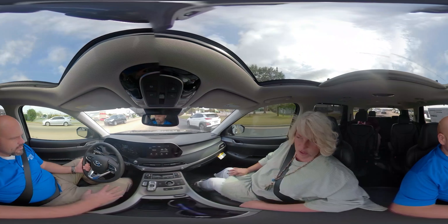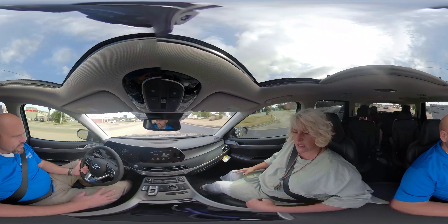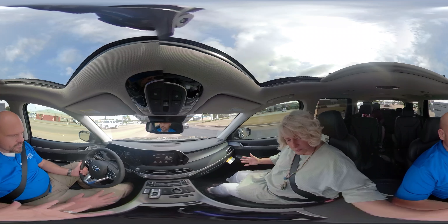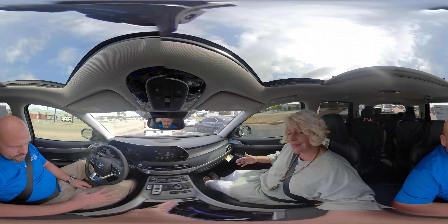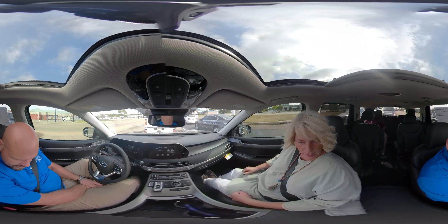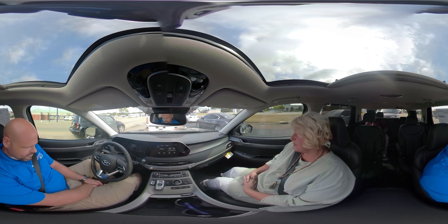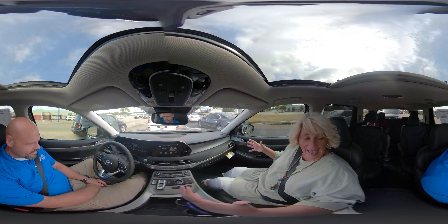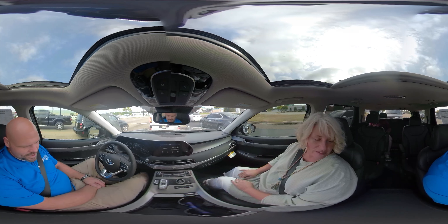It does have the push-button start and a proximity key. You can just have it in your purse, wallet, or pocket — wherever you want to put your key. As long as you're inside here and the key is inside, you do not have to have it out. You don't have to dig for it — your bag just has to be in here and you can push the start button.